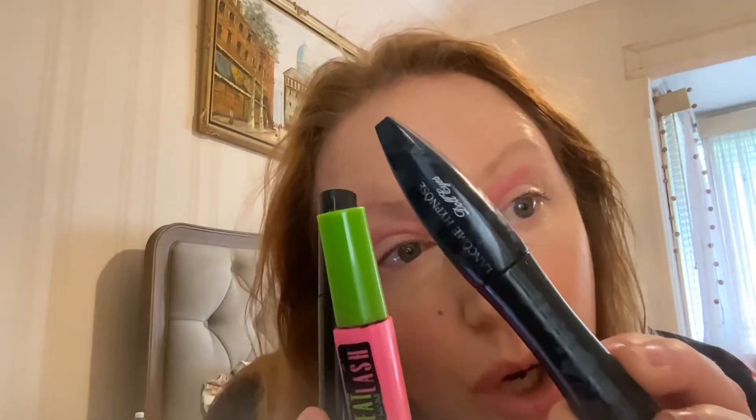Doll eyes, doll eyes! The cheapest one you can get — Great Lash — but probably the best. And also what's this? It's an Aldi one. I bought that a few years ago when I was running away from my husband.